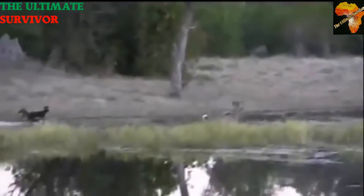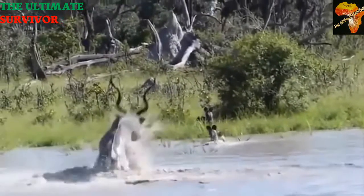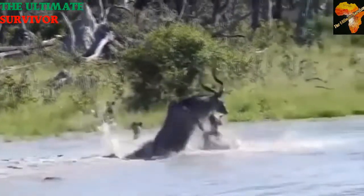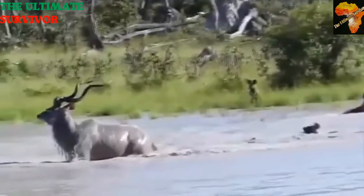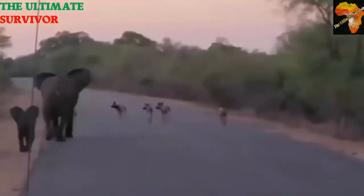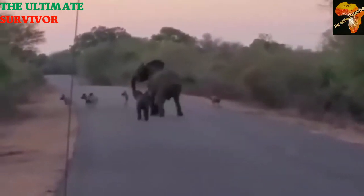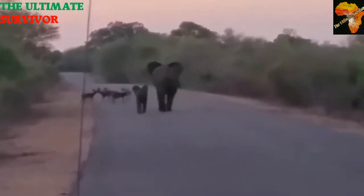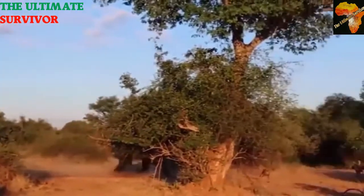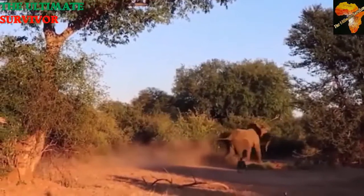They don't wait for prey to die — they feed while the prey is still running. We say these animals feed on the freshest meat ever, because they rip off chunks of meat while the animal is still moving. These animals are found in groups called packs, typically consisting of about eight to around 20 to 22 animals. They are very sociable and help one another within the pack.